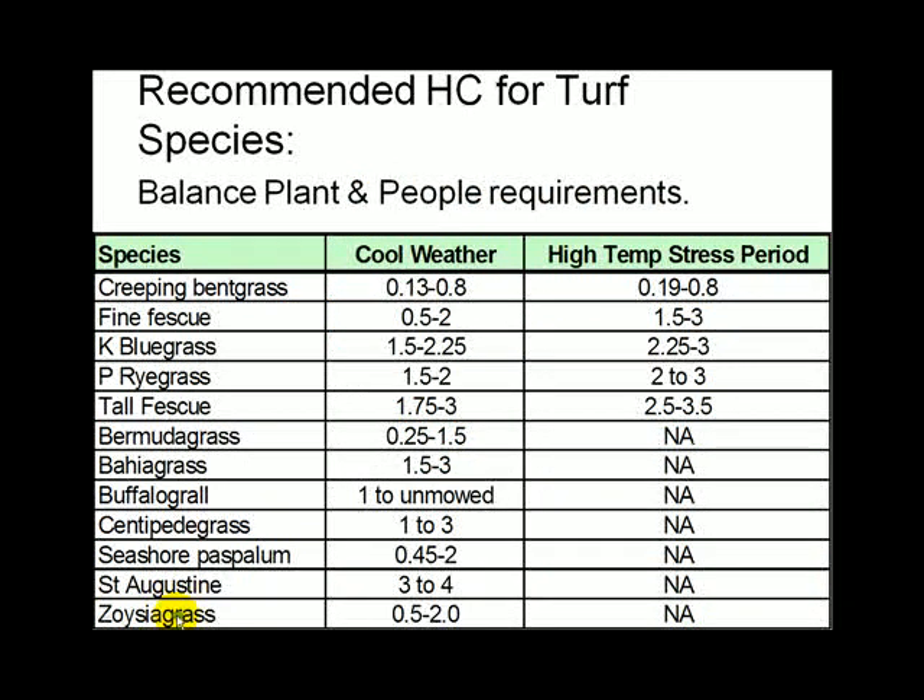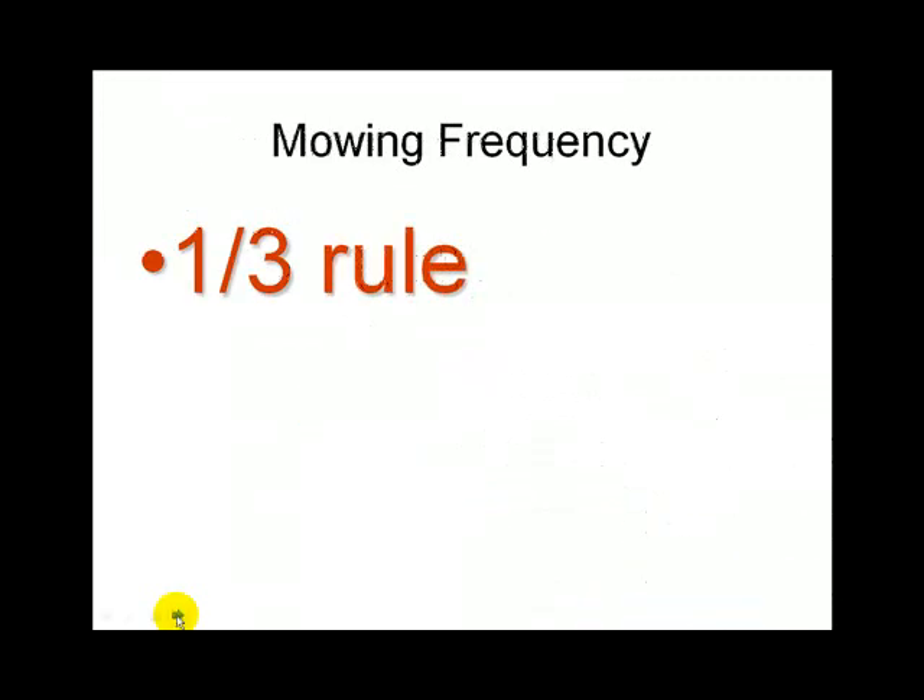These are cutting height recommendations from the book for whichever grass you have — useful for your project. The one-third rule is really important: the more you mow, the healthier the plant will be. The less you take off each time you mow, the better off you're going to be.